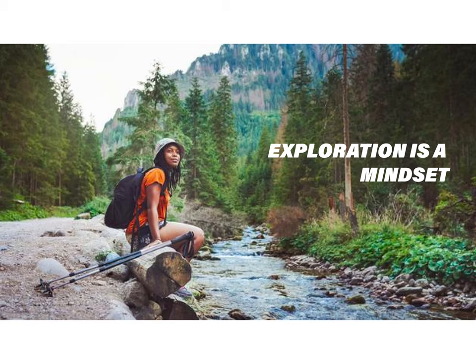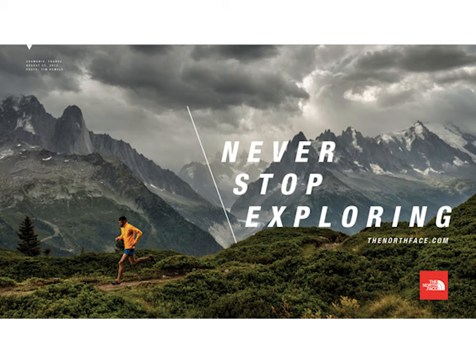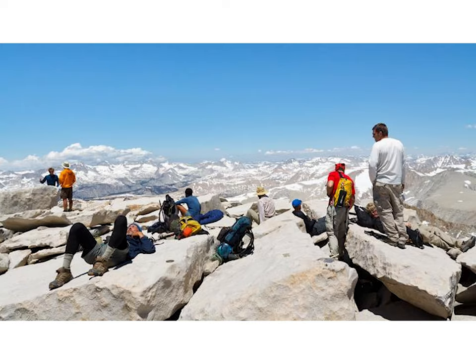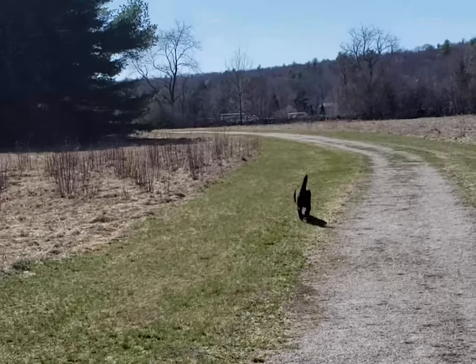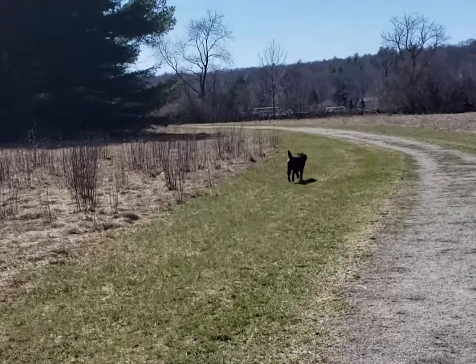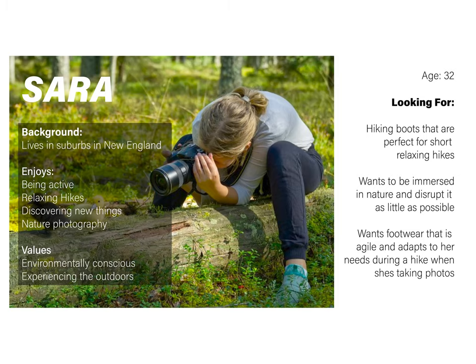One of the things that stood out to me about the North Face Design Brief was a quote: exploration is a mindset. This really got me thinking about what exploration actually is, especially in a COVID world where you can't just take a trip out to a place that you've never been before. It led me to thinking about how people are stuck in their homes and how they could explore the immediate area outside, which led me to creating a user profile for Sarah.